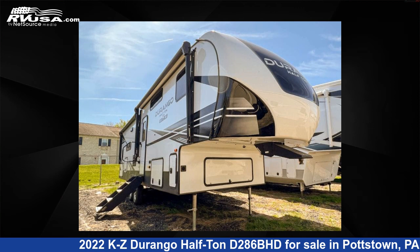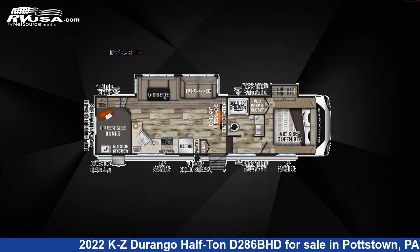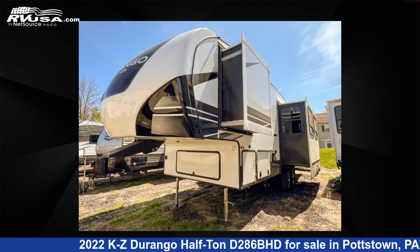This 2022 KZ Durango half ton D286BHD is a fifth wheel RV. It is located in Pottstown, Pennsylvania 19644, and is offered for sale by Optimum RV.